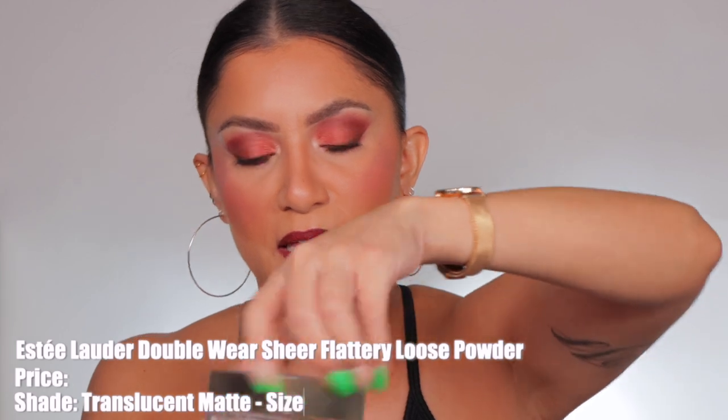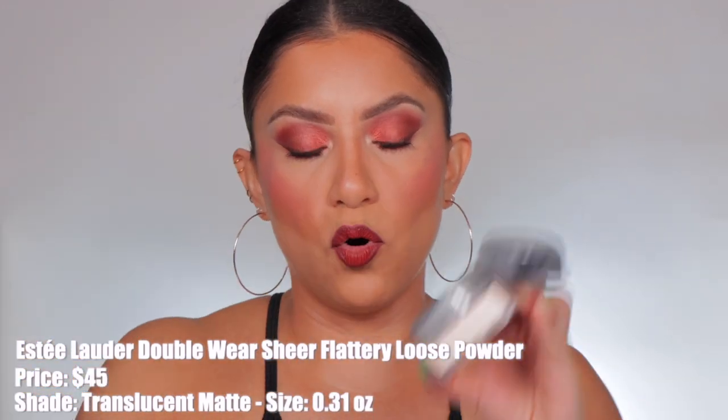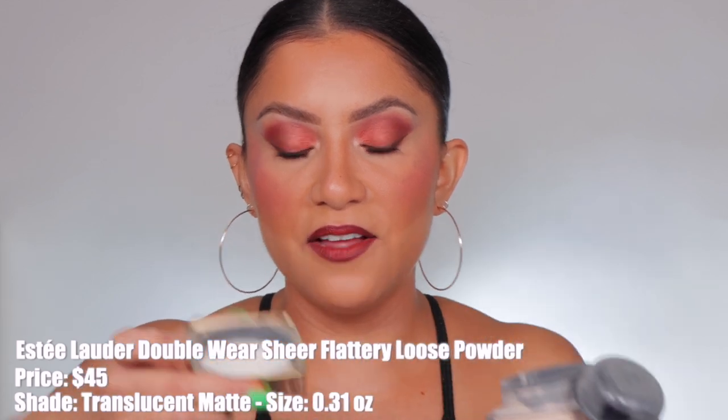The last finishing powder I have is the Estee Lauder Double Wear powder, released this year. It has this little bowl component that holds the powder. It's a very very finely milled powder that melts into the skin. It has a matte glow — it doesn't leave the skin as flawless as some others, but I love how the glow really melts into the skin.